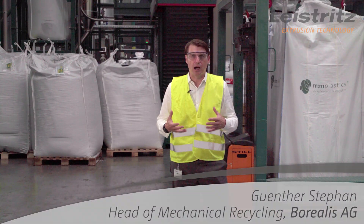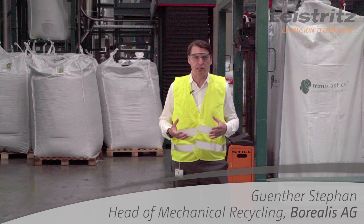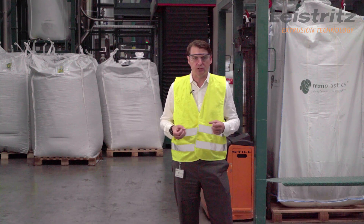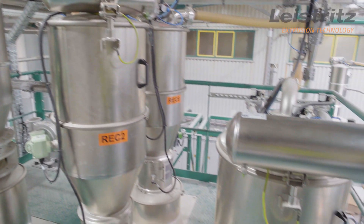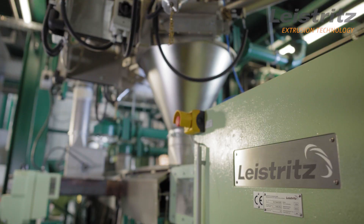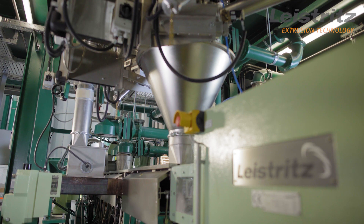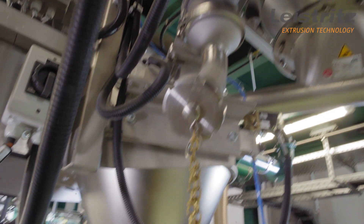Here at MTM, we process post-consumer waste. Post-consumer waste is collected in households and in recycling centers. There are many steps when you process post-consumer waste, and at the end is the extrusion step. This is a very important step, because there, if you do it right, you can really add value to the recyclate and give it another life.